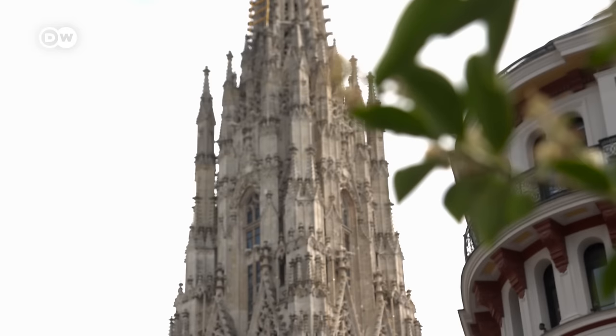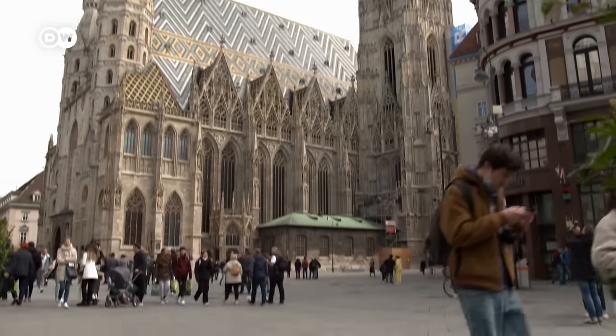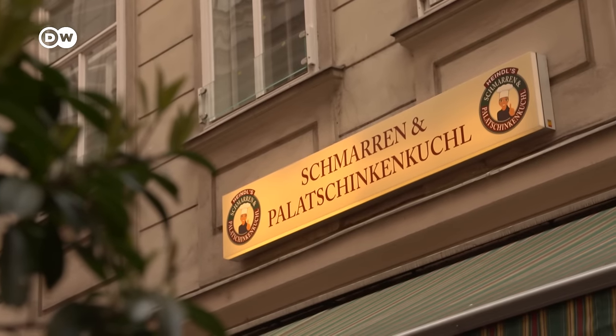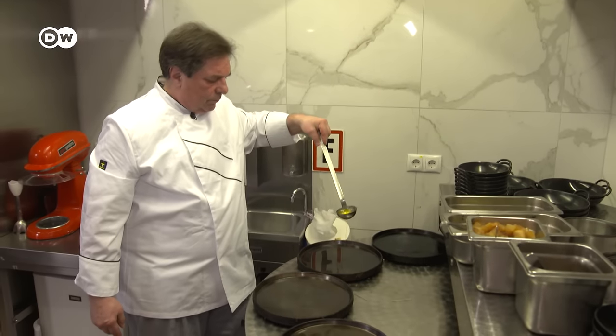Right next to Vienna's St. Stephan's Cathedral, hidden in a small alley, you'll find Heindelschmarrn und Palatschinkenkuchel, where one chef has devoted nearly 30 years to the perfection of this culinary classic.